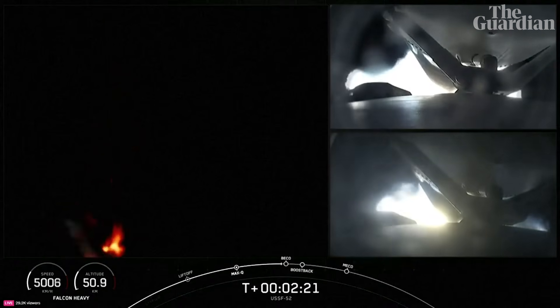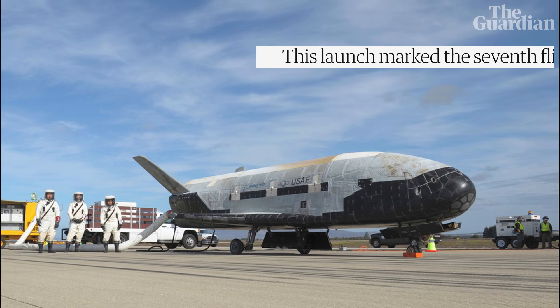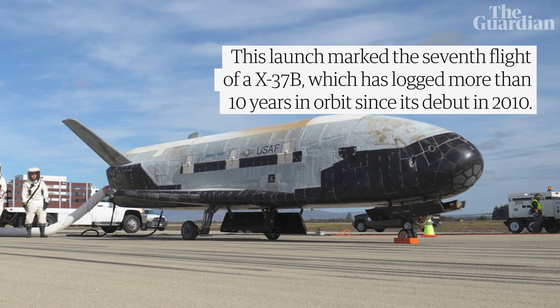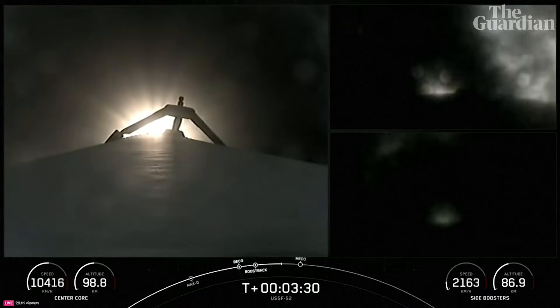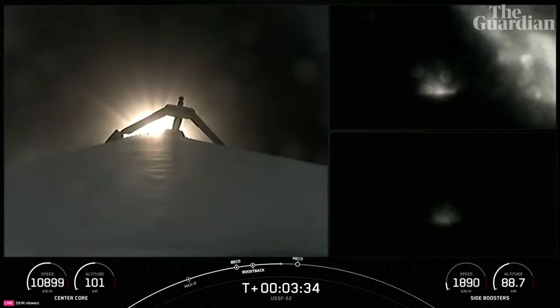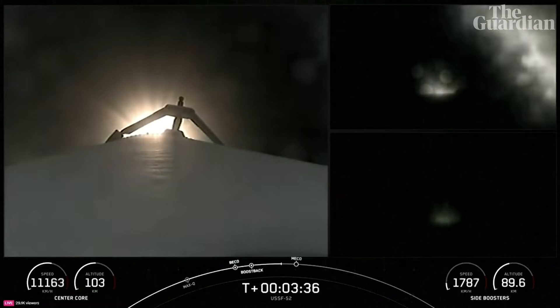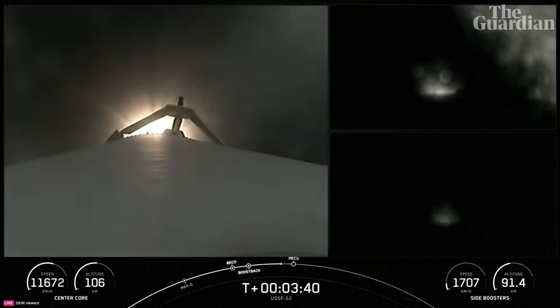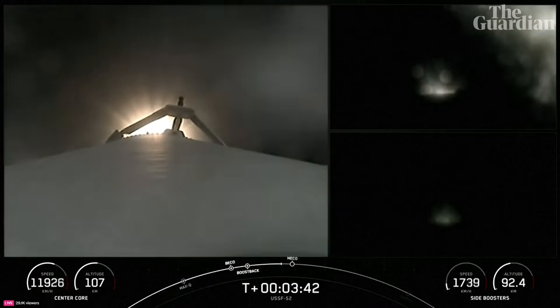Coming up on Beko in a few seconds here. And as I mentioned previously, per the request of our customer, we will not be showing second-stage views after SDS-1. Additionally, our center core, or stage one, is expendable today, so we will not be attempting to recover it.